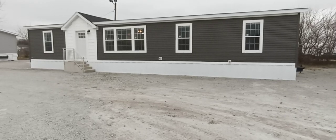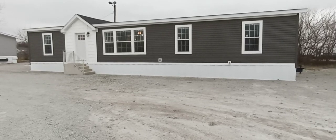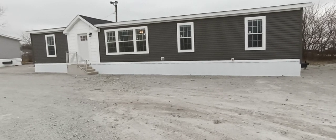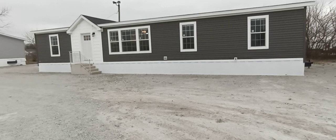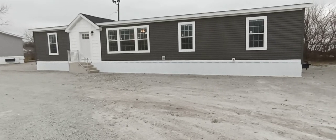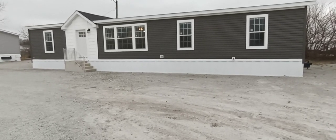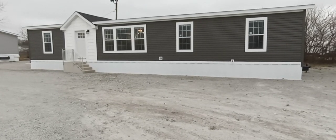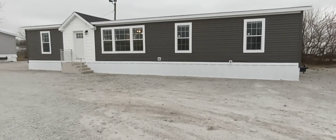Hey everybody, it's the Mobile Home Mama. We're looking at our next show home for 2023. This is a 28 by 60, three bedroom, two bath. Notice on the outside we did add a craftsman door that seems to be popular this year. We also did a dormer over the door.